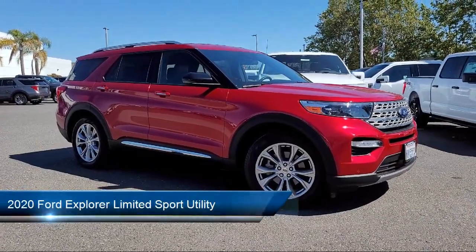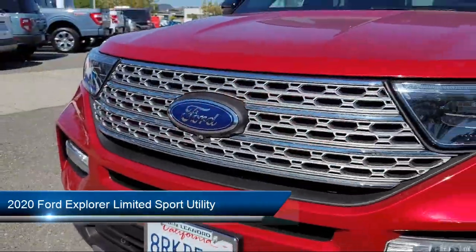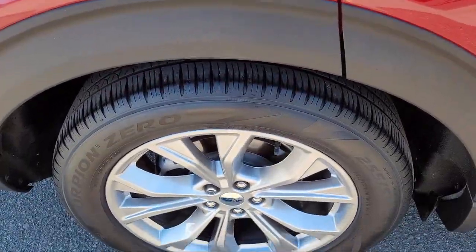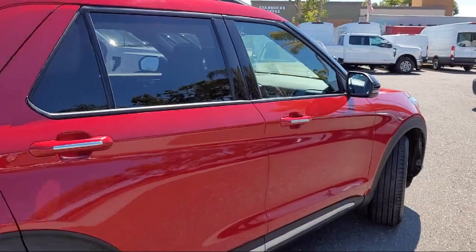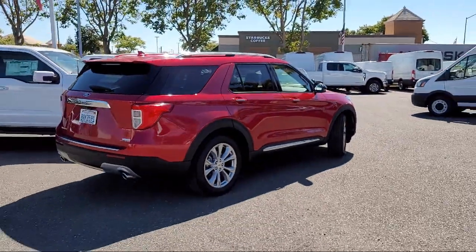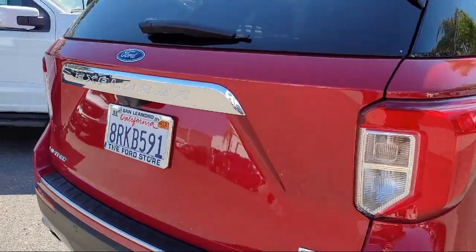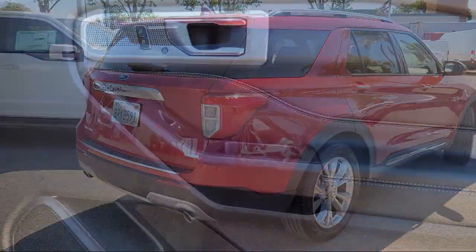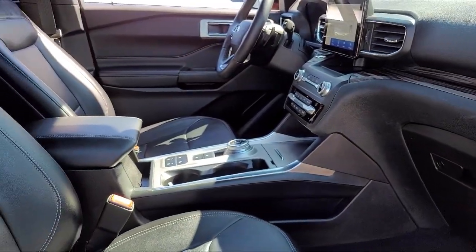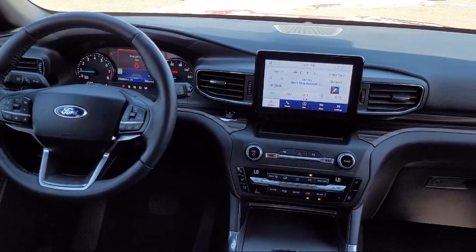It comes equipped with FordPass Connect, Navigation, Rear View Camera, Voice Activated Touchscreen Navigation System, Emergency Communication System, SYNC 3 911 Assist, Homelink, Keyless Entry, Heated Front Seats, Bang & Olufsen Premium Audio, Rain Sensitive Windshield Wipers, and has less than 25,000 miles on the odometer.